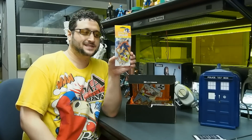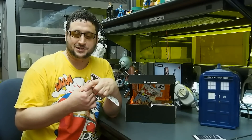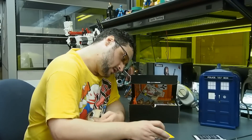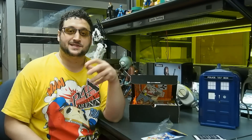Sonic the Hedgehog air freshener from Epic Sense. I'm not sure what scent this is, but it's from the same company that makes the Mega Man and Proto Man air fresheners. Let's see what it smells like — it's called Sonic Breeze. Smells like the first level of Sonic Adventure, and it makes me want to sing the theme to City Escape.